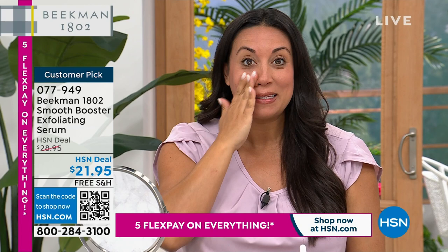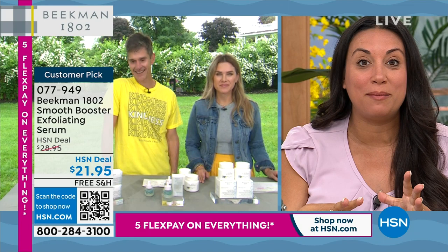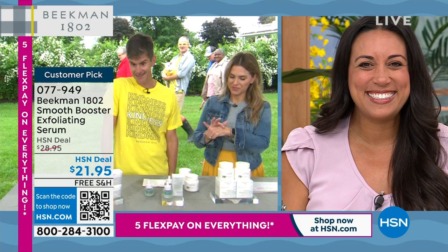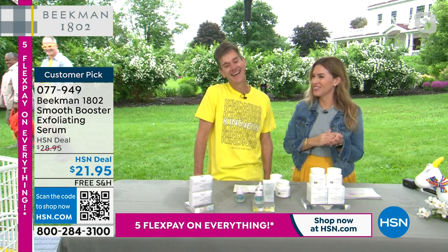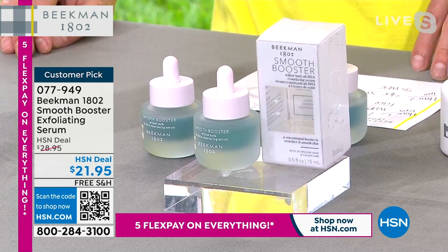Miranda from HSN Studios is putting the Smooth Booster on now — and she's also getting ready to have a baby, congratulations Miranda! It is so smooth, so hydrating, and you can mix it right in with your bloom cream without thinking about it. Healthcare workers like us don't have a lot of time — you've got to apply and keep it moving. Miranda's face is glowing. All Beekman products are clean beauty, so even Miranda — about seven months along — can feel completely comfortable using any of our products.